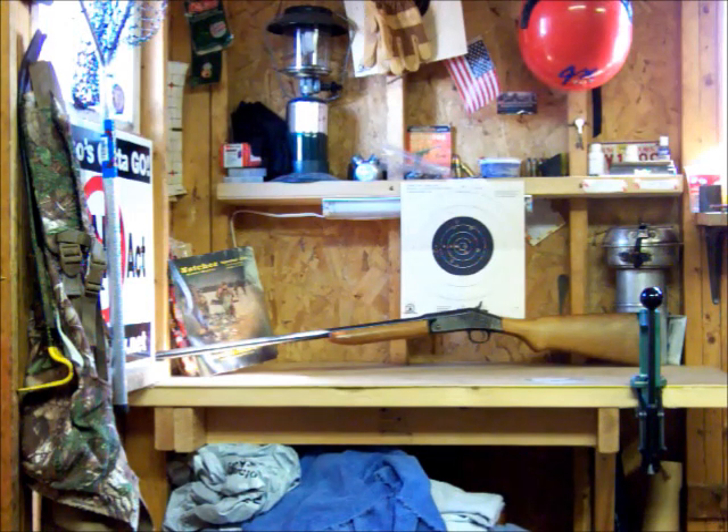I carried the gun a couple times in the woods and remembered how nice the single shots carry. I've been using a pump, but single shots are lighter and shorter. There were actually a couple times I wished he'd taken his .22 again so I could carry the single shot.